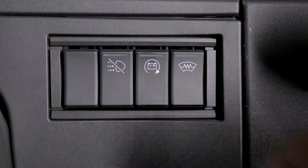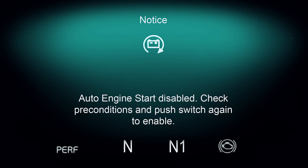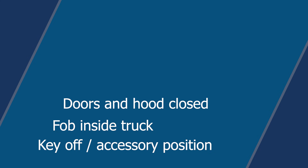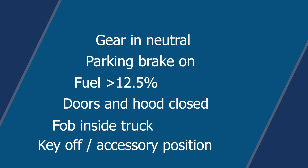Let's finish with one of the more confusing features on the truck: proactive engine restart. It can be triggered by a dash-mounted flexible switch. When activated, the truck monitors battery voltage — if it gets too low, it'll automatically start the engine, recharge, then shut down again. For the flexible switch to work, the following conditions must be met: the key must be off or in the accessory position, fob inside the truck, doors and hood closed, fuel above 12.5%, parking brake on, gear in neutral, and pedals not pressed. If even one of those conditions isn't met, it won't activate.